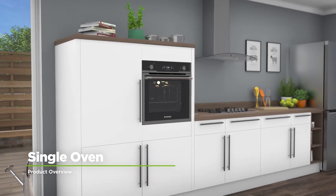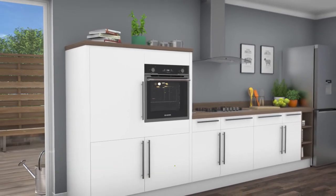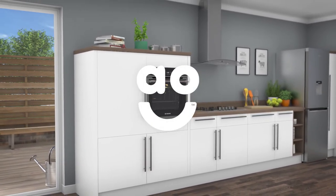If you're looking for a built-in oven with smart technology to make mealtimes effortless, this model from Hoover is the one for you.